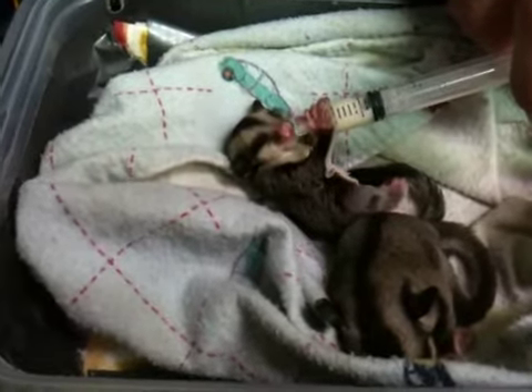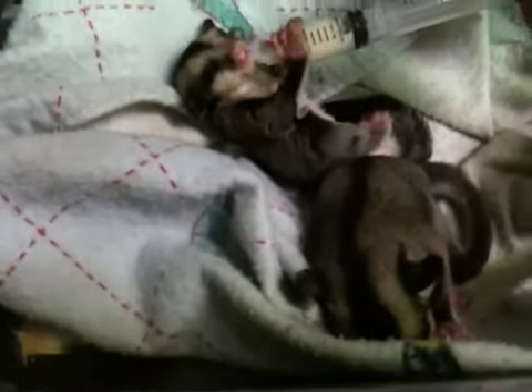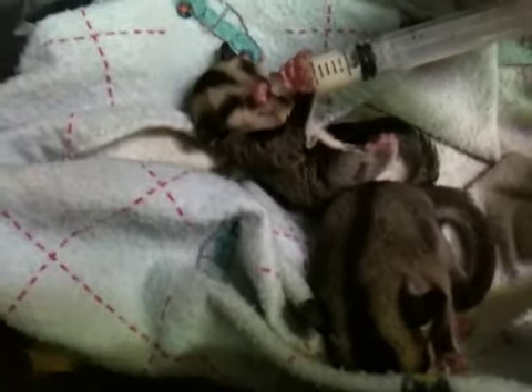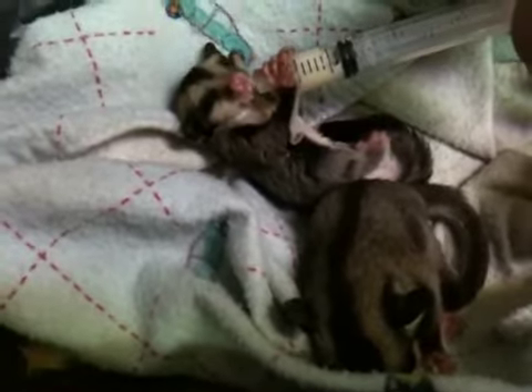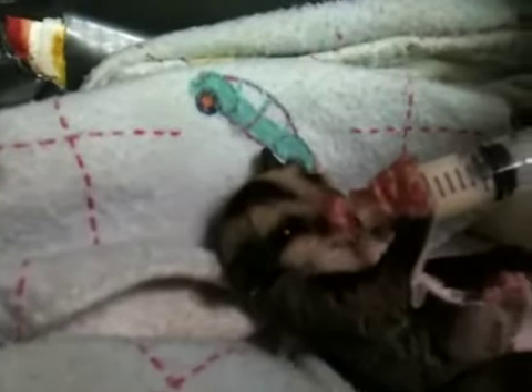This is Chip with Plano Pets. We've got a couple of baby sugar gliders here. One was a little smaller than the other one, so they weren't getting their fair share of milk from mom, so we're having to hand feed them. It just doesn't get any cuter than that.